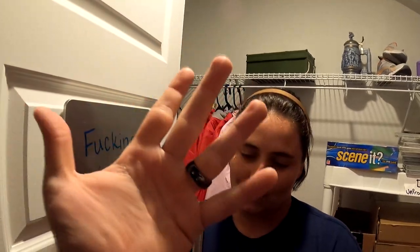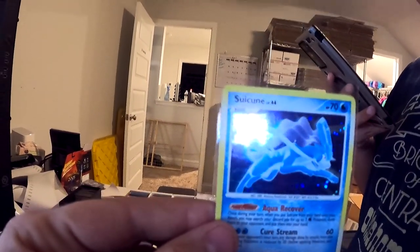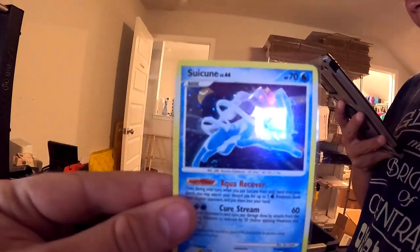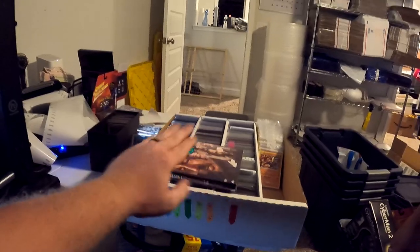We have one Pokémon card going out — it's Sealeo, 19 out of 132, Holo Rare from Secret Wonders, sleeved and top-loaded. It sold for $8.25 plus free shipping. We haven't listed any Pokémon cards in a while but there's still so much to be done. We believe we're in the $300 range in sales so far and we spent $800 — and we're just getting started on that collection.